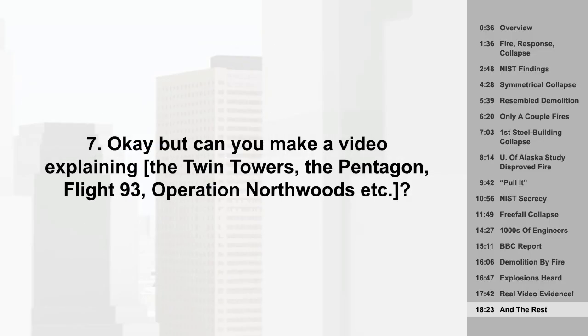Okay, but can you make a video explaining [something else]? No. But here's everything else about Building 7 explained.